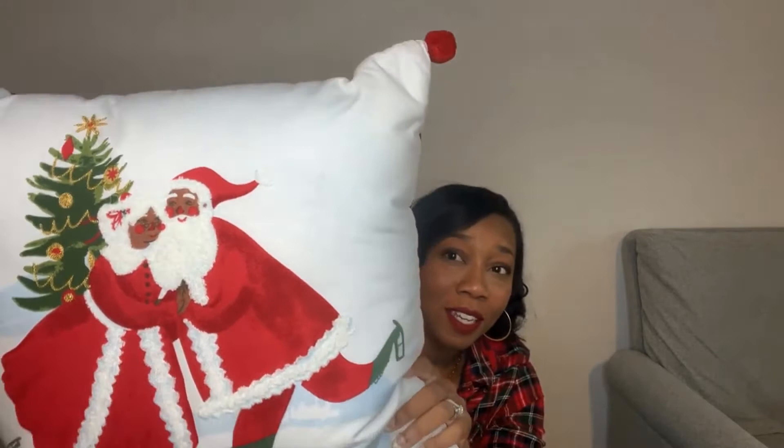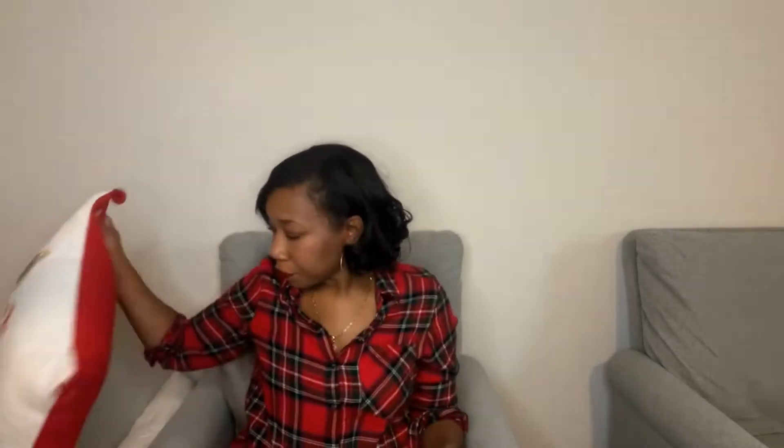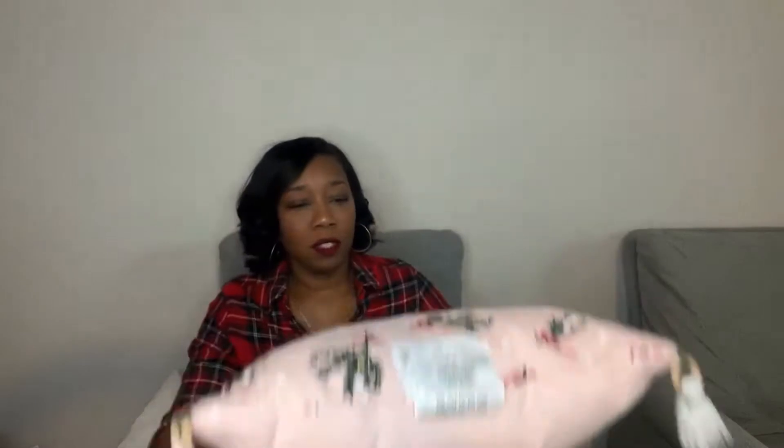Starting with Target, I got this pillow with Mr. and Mrs. Claus on it — they are mocha-skinned and looking super cute together. They had a caucasian version too, but I got the brown skin one, which I thought was cute. This is going upstairs in the game room for the girls. Then I got this other pillow for my youngest daughter's room — we're doing pink and red in her room. I love the little tassels and the pom-poms on the back. Each pillow was $15.